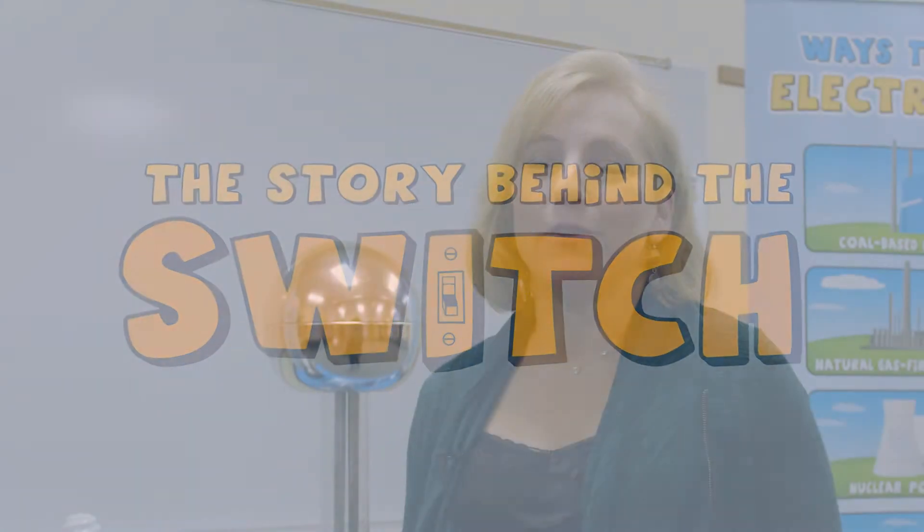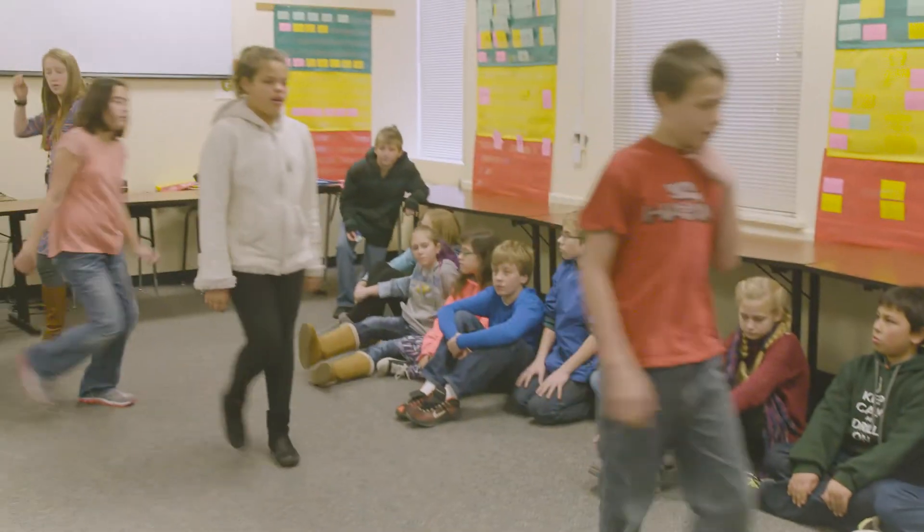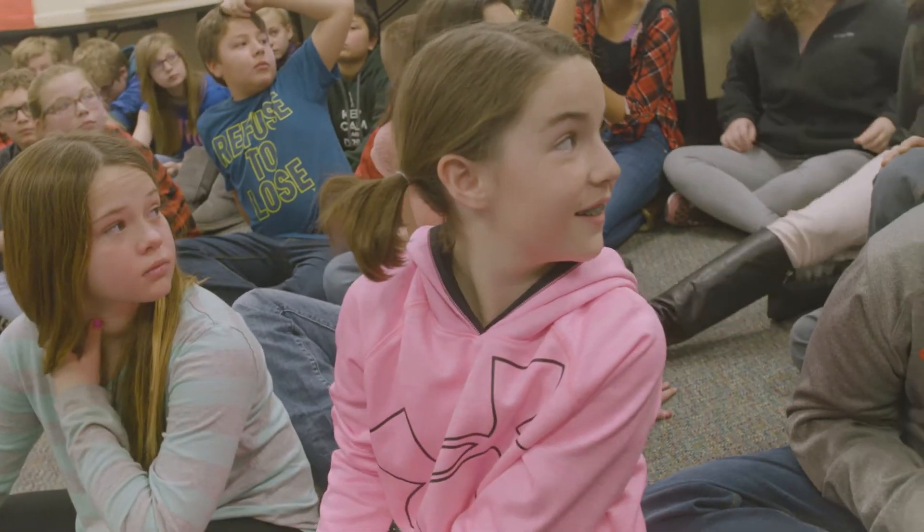The Story Behind the Switch is just one of Tri-State's educational programs. It's a great way for Tri-State's co-op members to get engaged in the community, and what better way than to bring education into the classroom?